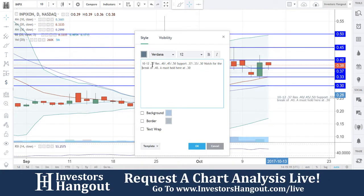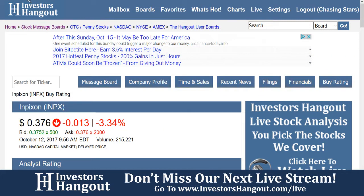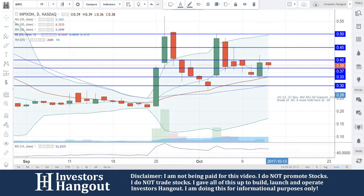If you follow this stock — I-N-P-X — I definitely encourage you to head over to InvestorsHangout.com and click on live. When you click on live, it's going to bring you to the live show, and that will show you the date and time of the next show up at the top. So if you missed this one, I definitely encourage you to participate in the next one.